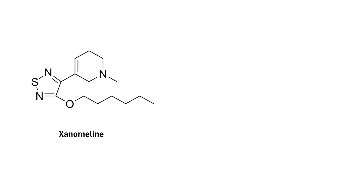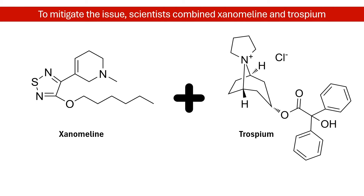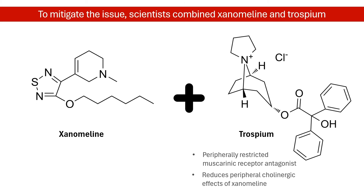Over the years, scientists explored ways to mitigate these issues. When clinical development resumed, scientists combined xenomaline with trospium. Trospium is a muscarinic antagonist that does not cross the blood-brain barrier. Combining xenomaline with peripherally acting anti-muscarinic trospium appears to significantly reduce side effects and improve tolerability, while preserving the central nervous system benefits.